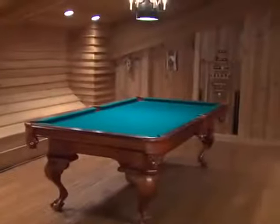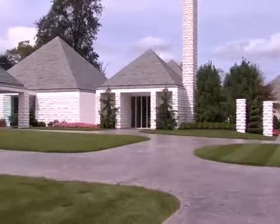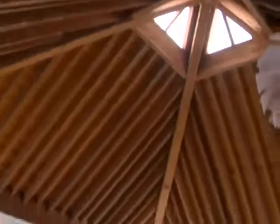The home is constructed of pods that are connected through glass corridors, so each room is its own separate entity and pod with a pyramid-type roof.